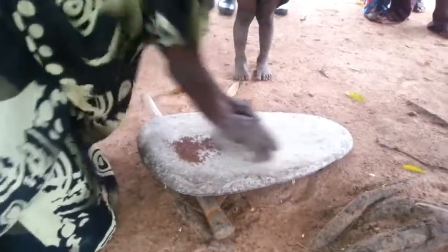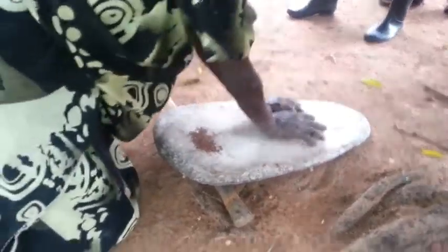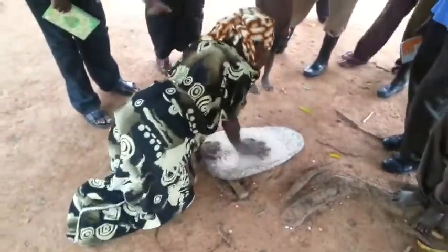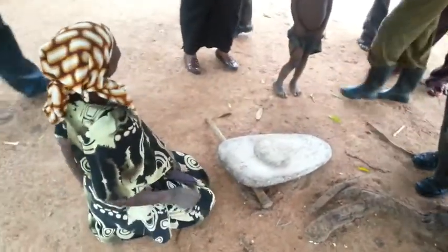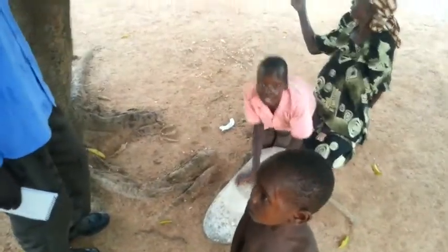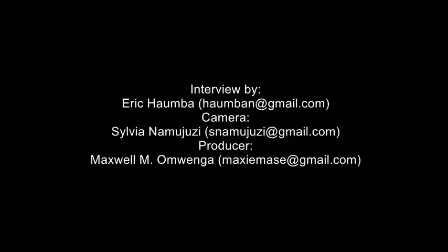The Kumams from Kaberamaido and Nakapiripirit, those are the Kojong — so there is a huge section of people who use grinding stones to process their grains in their local ways, just as you can see in this video.